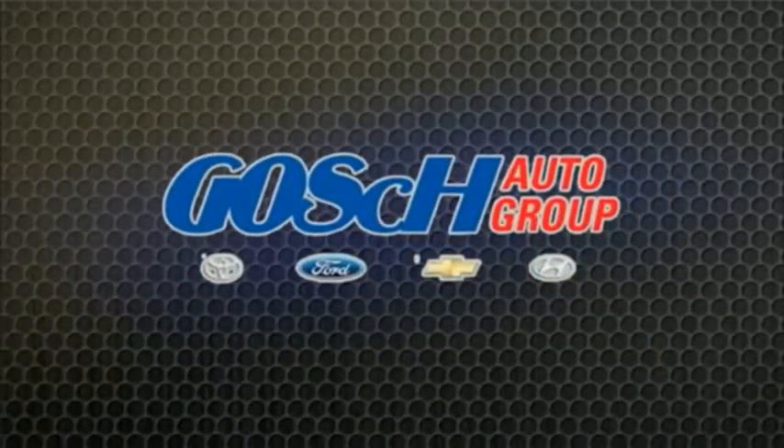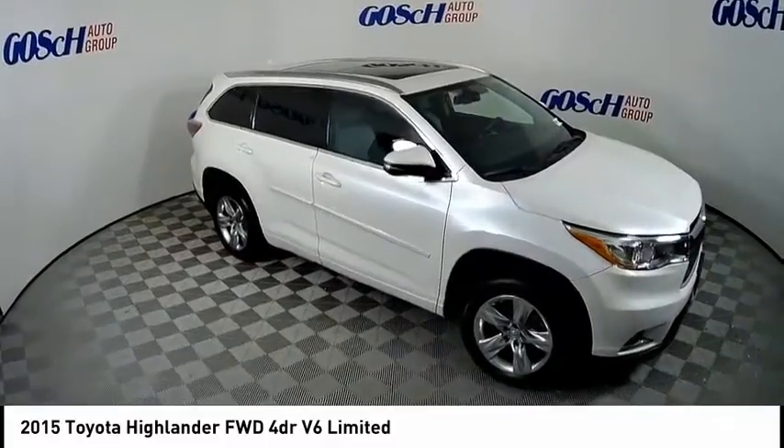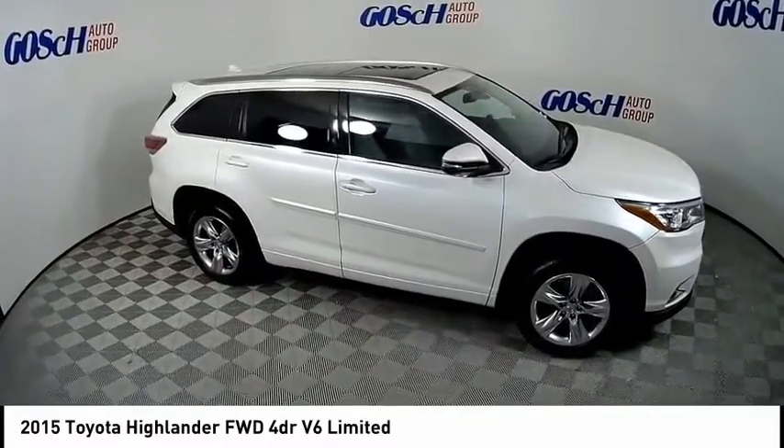Josh Pryor Group, the easy way. Take a ride in the 2015 Highlander. The Highlander is the SUV that's thought of everything.